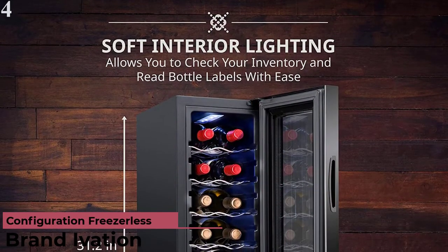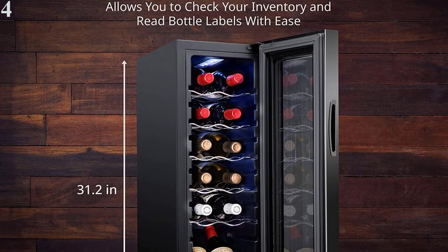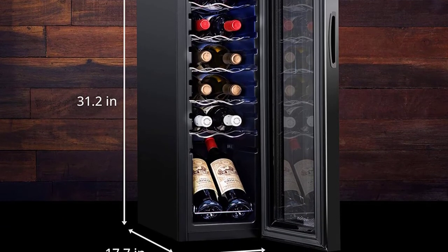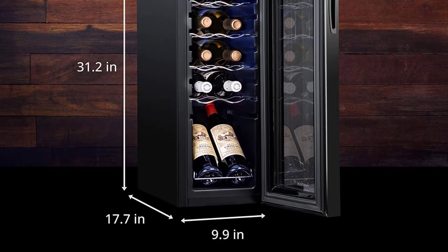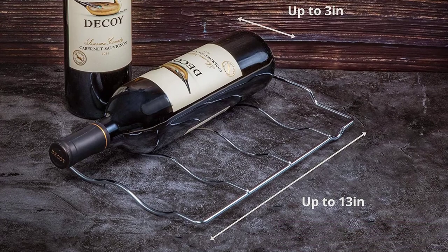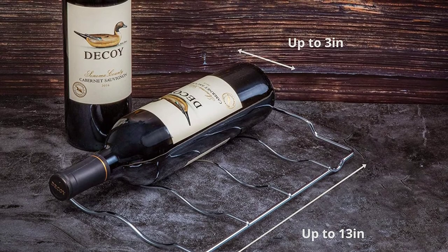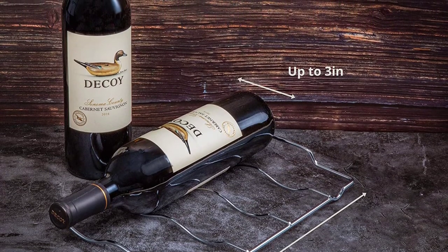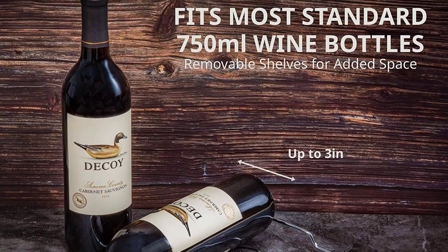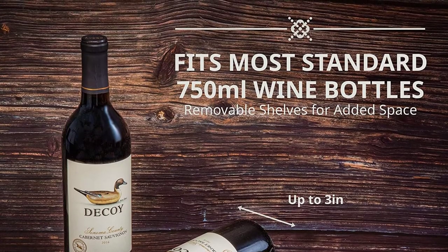Number 4: Ivation 12-Bottle Compressor Wine Cooler Refrigerator with Lock. The compressor technology ensures temperature is not affected by outside heat sources, reaching a range of 41°F to 64°F to house sparkling and white wines. To preserve wine's fullest flavor and aroma, set the temperature and let the wine cooler do the rest. A built-in fan maintains consistent temperature throughout for optimal long-term wine storage. The UV-resistant double-pane Thermapane glass door keeps the interior insulated and protects your collection from harmful UV light that can damage tannins and overall flavor. Soft, energy-efficient LED interior lighting gently illuminates your collection — no harsh fluorescent bulbs that fade labels or affect flavor.